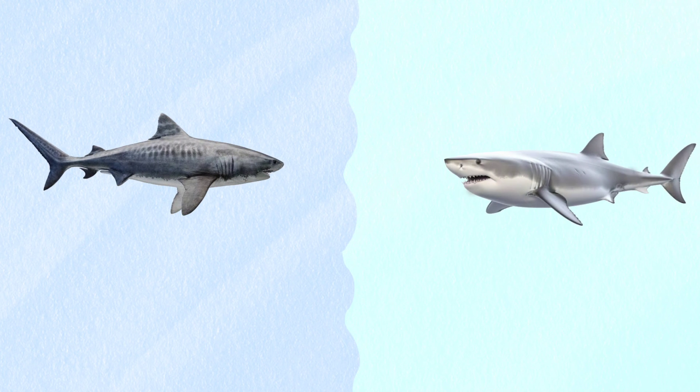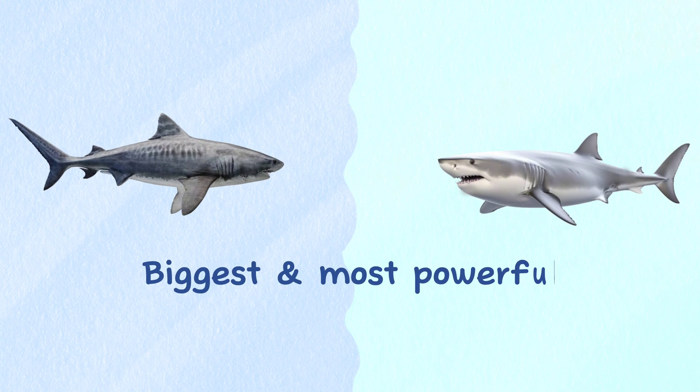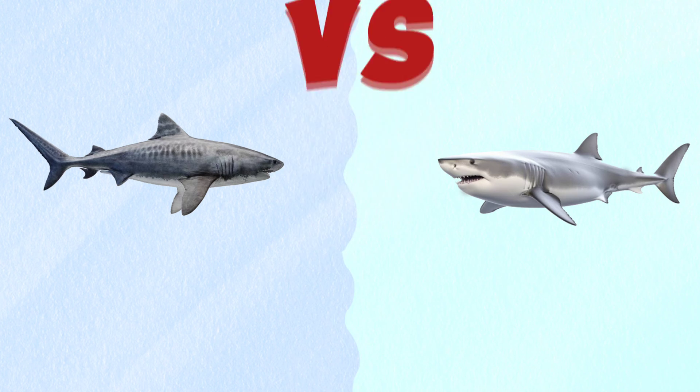Tiger shark and great white shark are two of the biggest and most powerful predators on earth. In this video we will talk about the basic differences between tiger shark and great white shark.